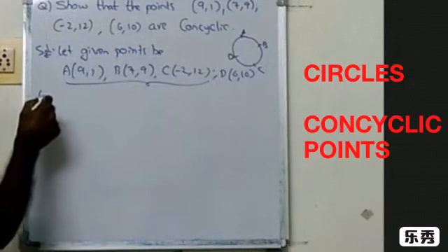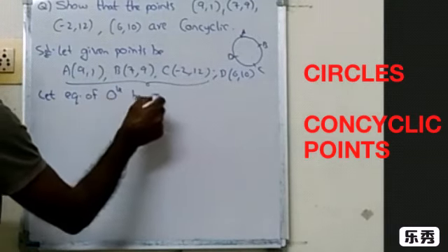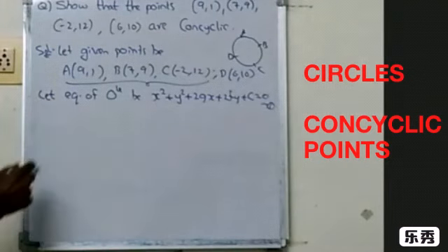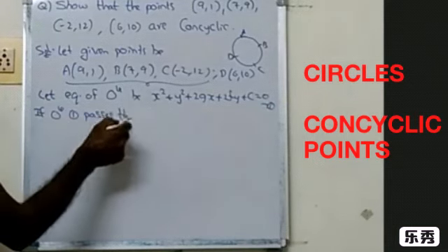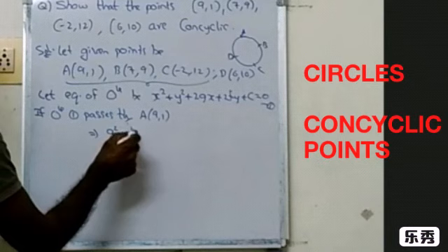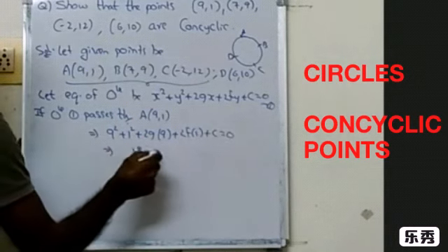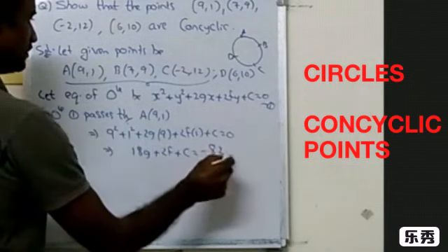The procedure is: let the equation of the circle be x² + y² + 2gx + 2fy + c = 0, number 1. If circle 1 passes through point A, which is 9 comma 1, substituting gives: 9² + 1² + 2g(9) + 2f(1) + c = 0, which simplifies to 18g + 2f + c = −82.